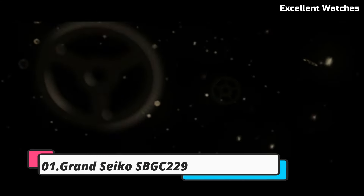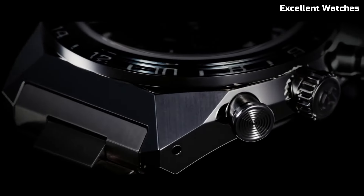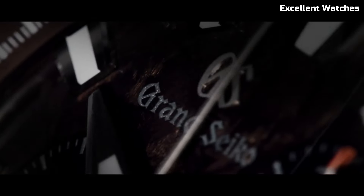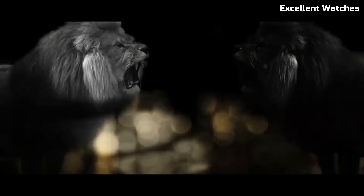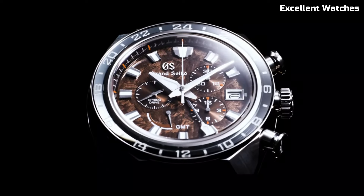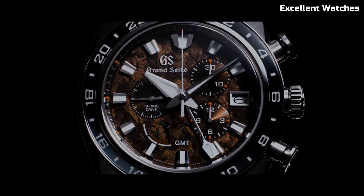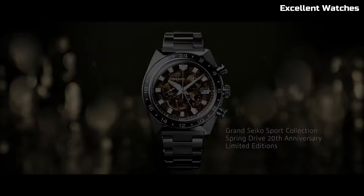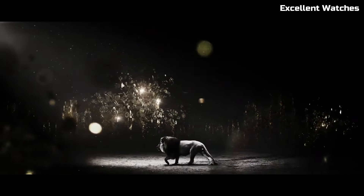Number 1. Grand Seiko SPGC229. The Grand Seiko is a triumph of precision and luxury, meticulously handcrafted in the renowned Shinshu Studio in Japan. This exquisite timepiece boasts the spring drive movement, celebrated for its unparalleled accuracy and the mesmerizing glide motion of its secondhand. The 43.5mm stainless steel case features Zaratsu polished surfaces, striking the perfect balance between strength and elegance. Its deep blue dial, inspired by the serene Lake Suwa, captures the essence of nature's beauty.